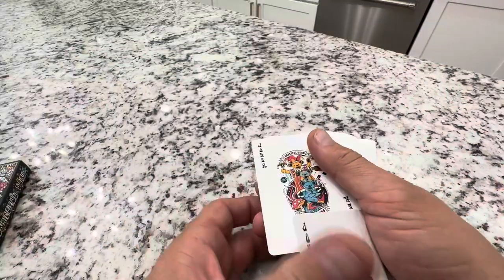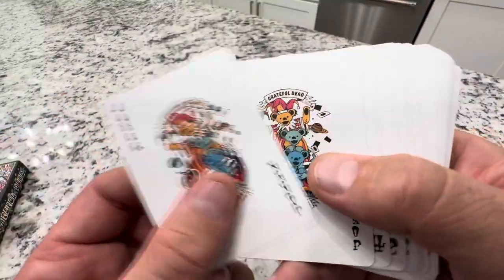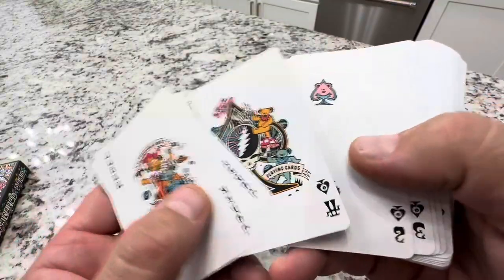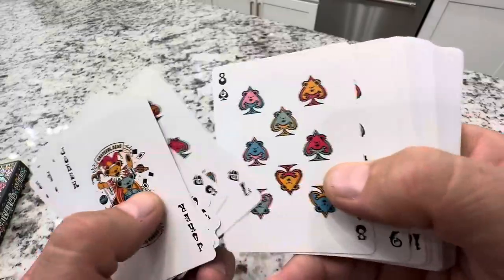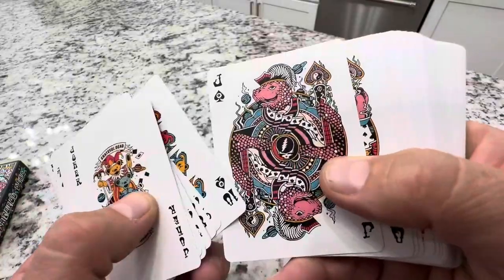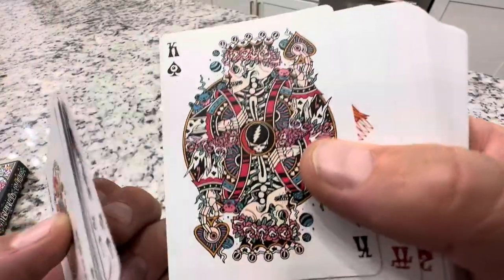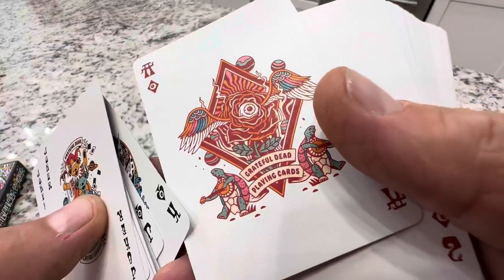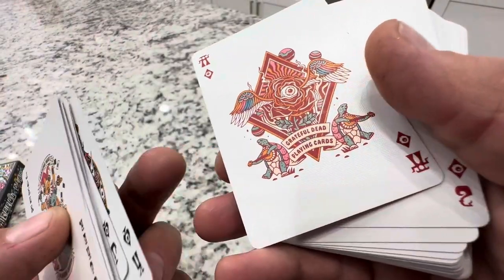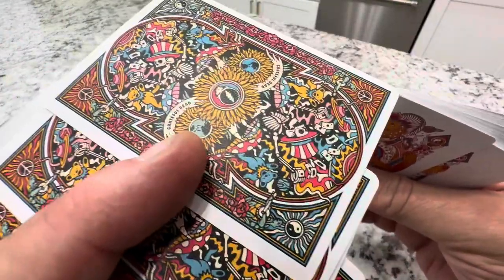But aside from that, the cards themselves are super cool. You've got a bunch of dancing Jerry Bears as the Joker, and Jerry Bears on every single card. This is really fun and cool for anyone that's into the Grateful Dead. You've got a bunch of Jerry Bear Grateful Dead art, the famous skeletons as the king, and like a Terrapin Station playing turtle — if you know Terrapin Station from the album cover. So it's tons of fun, lots of graphics.